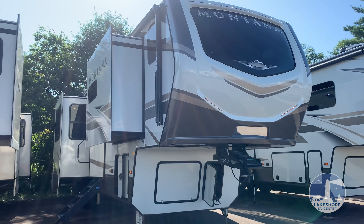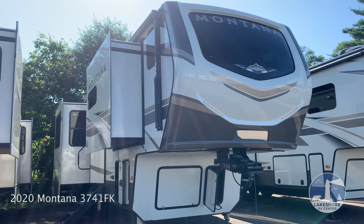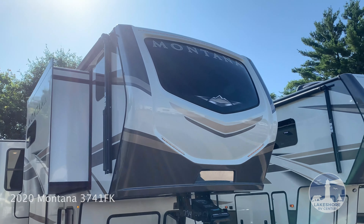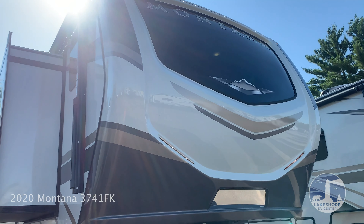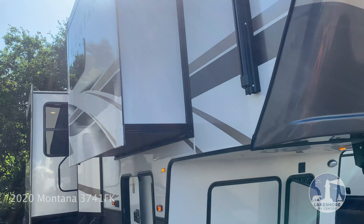This is the 2020 Montana 3741 FK. We have the painted front cap, a nice big window, and high gloss fiberglass.